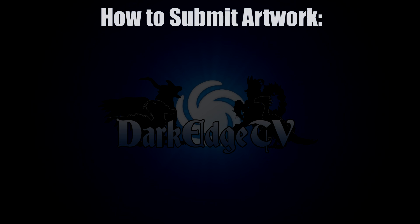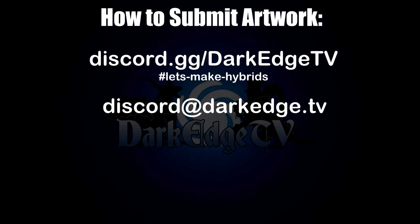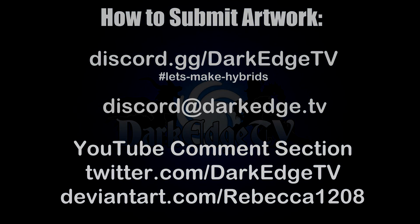For those of you wanting to join in, the easiest way is via the Discord invite in the description. Otherwise, here's my email, and you can also reach me via the comment section, Twitter, or DeviantArt. Discord is by far the easiest. I'm really excited to see what you'll come up with. As always, thank you all so much for watching, for listening, and for taking part. I'll see you all next time — take care and have a wonderful day.